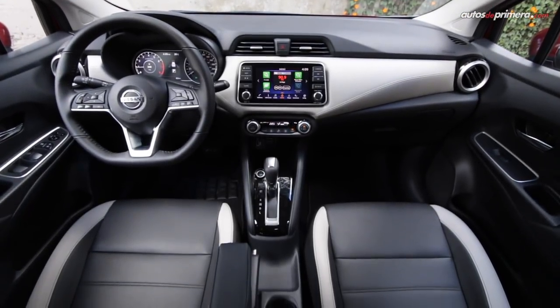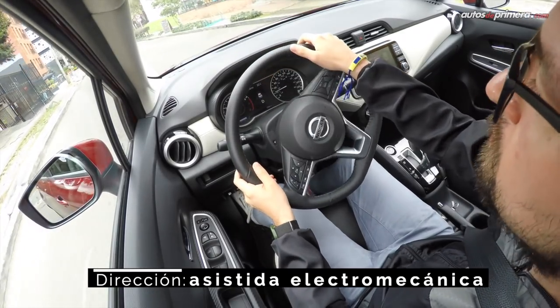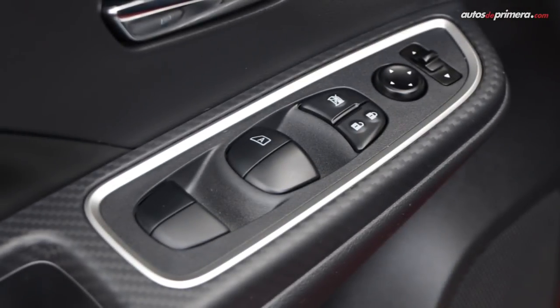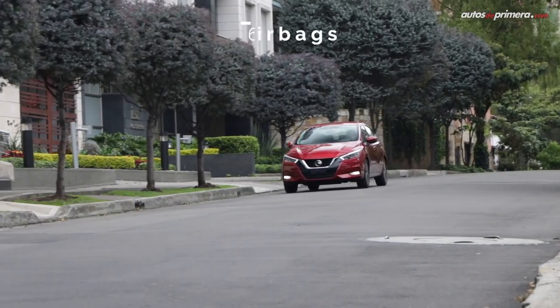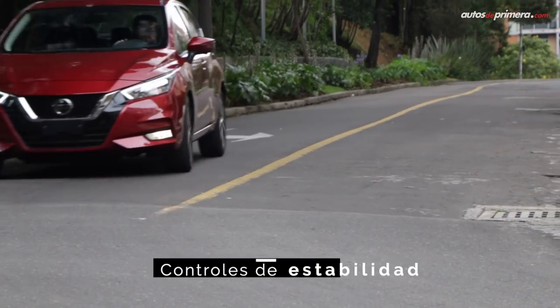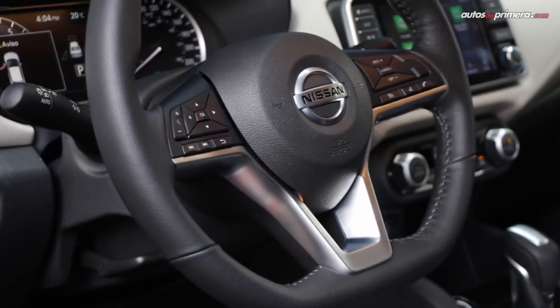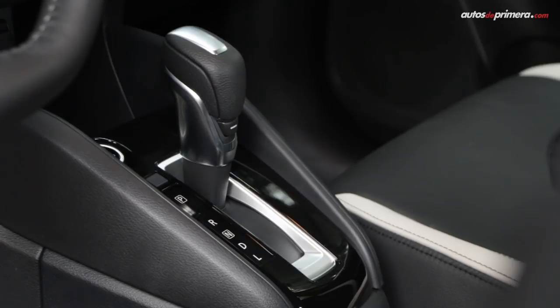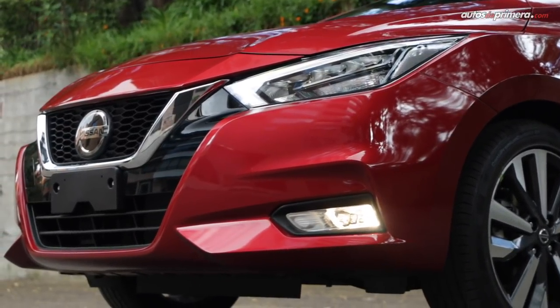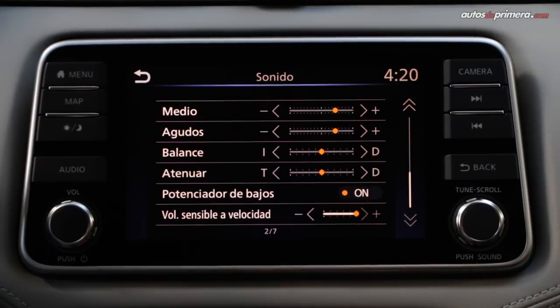Además de la mejora en acabados y diseño, el Versa ahora también ofrece un equipamiento a la altura de sus rivales y desde la versión de entrada tenemos dirección de asistencia eléctrica, volante ajustable en altura y profundidad, vidrios eléctricos y un buen equipo de seguridad, compuesto por 6 airbags, frenos ABS con EBD, control de estabilidad, asistente de arranque en pendientes y anclajes ISOFIX. Al ser la versión tope, la variante Exclusive también trae exploradoras, espejos eléctricos, aire acondicionado automático y sistema de sonido de 4 parlantes y 2 tweeters.